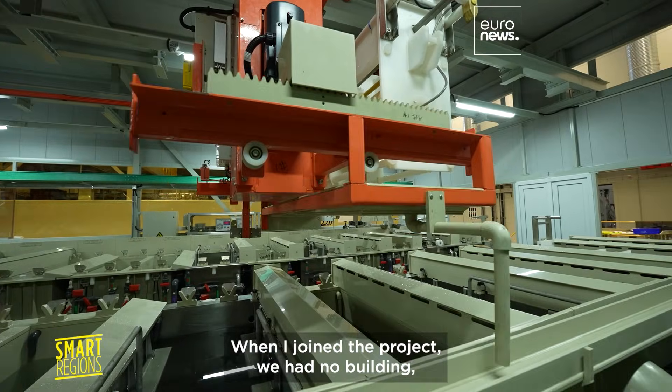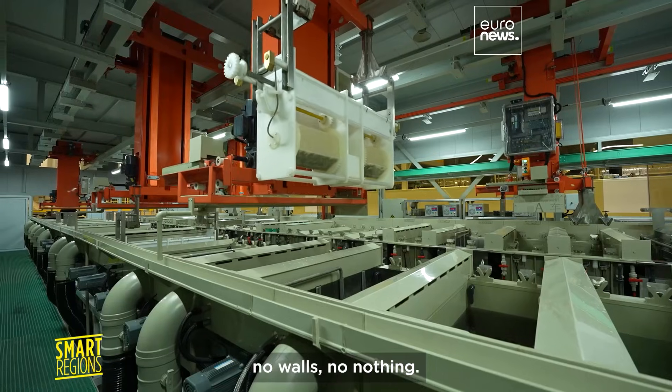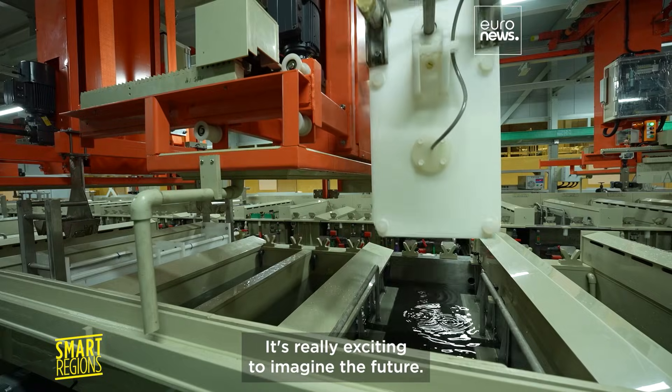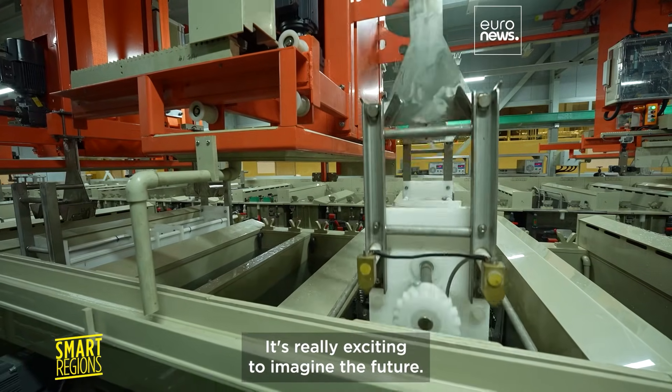When I joined the project, we had no building, no walls, no nothing. And now it's filled up with all the machines. It's really exciting to imagine the future.